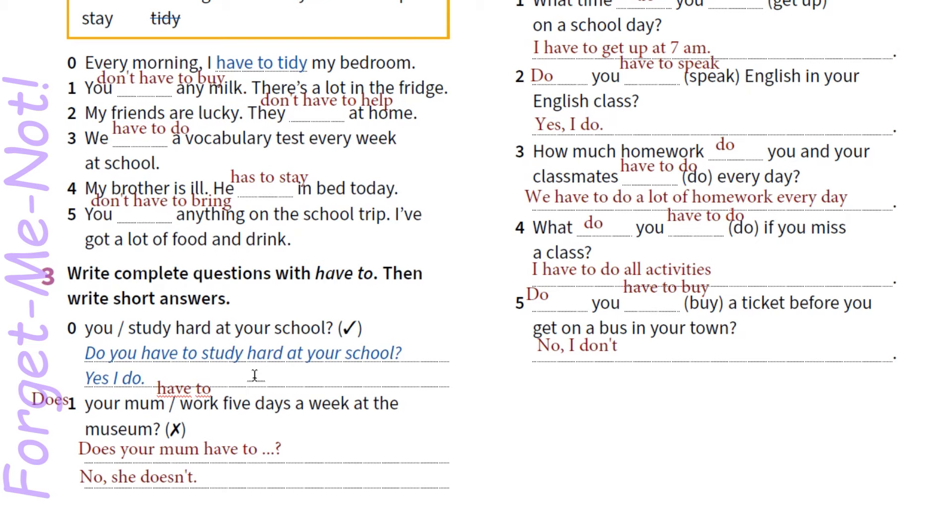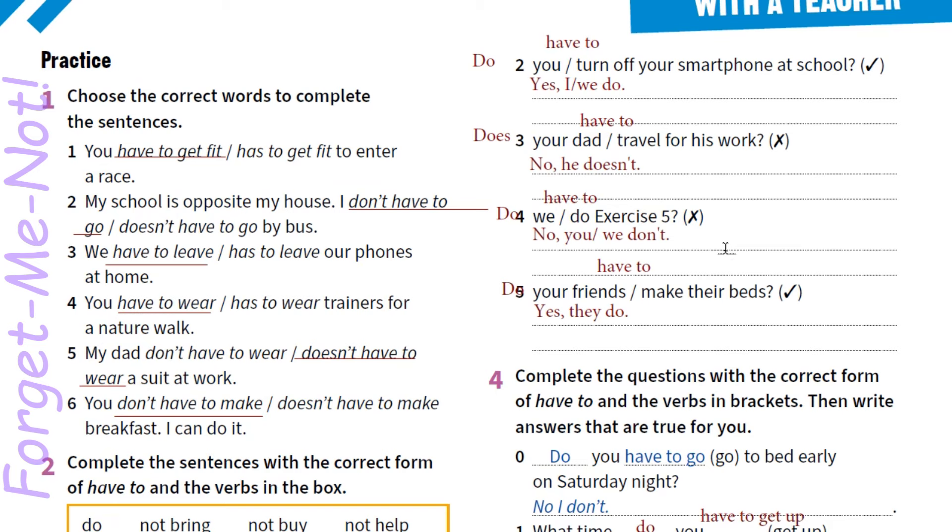2. Do you have to turn off your smartphone at school? Yes, I do — або yes, we do, якщо питання до нас. 3. Does your dad have to travel for his work? No, he doesn't. Maybe he works at home.